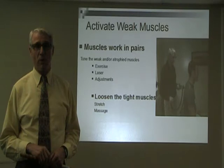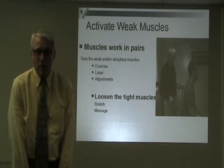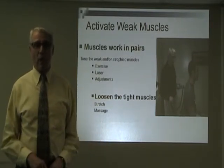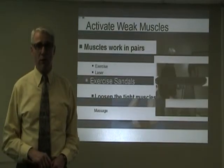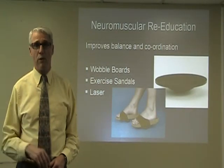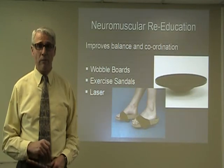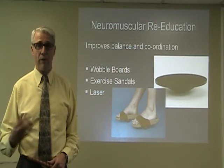Activating weak muscles or loosening up tight muscles is also key. When muscles are tight they pull your shoulders forward, while the weak ones stretch. When we balance them out, they work together — very important for lower back, neck, and shoulder problems. We do exercise using the laser, adjustments, stretching, and massage. Neuromuscular re-education improves balance and coordination, using wobble boards, exercise signals, and the laser.